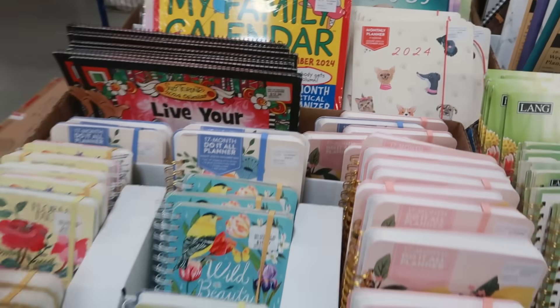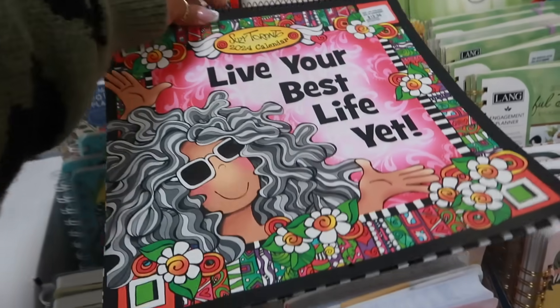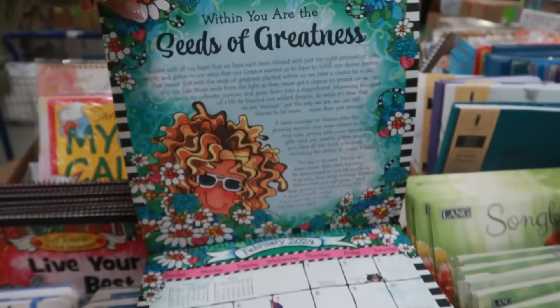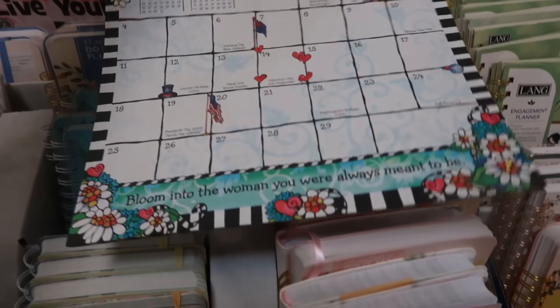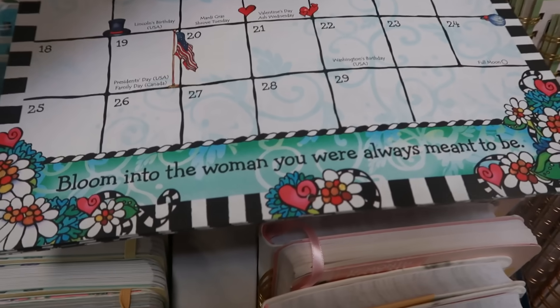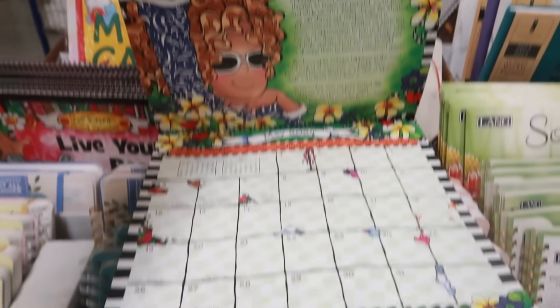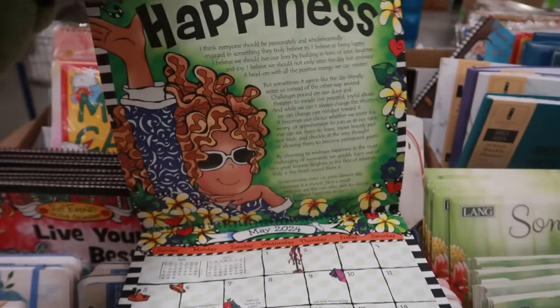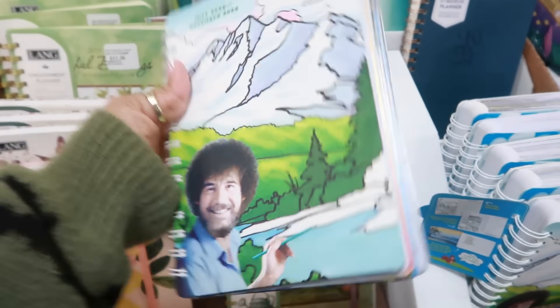There are several calendar options — 'Live Your Best Life Yet,' a pretty colorful one, and one that says 'Blooming to the Woman You Were Always Meant to Be' at the bottom. They also have a Bob Ross planner for $9.98!